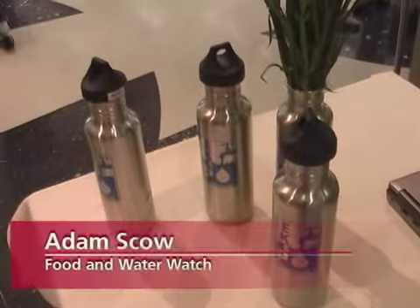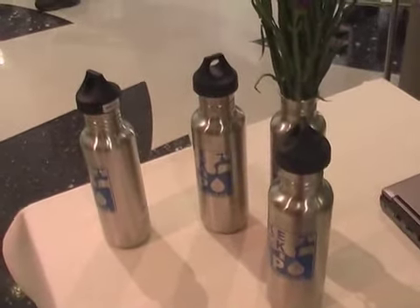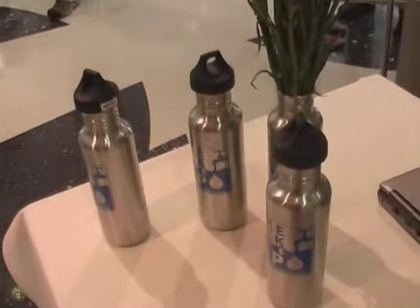These are stainless steel water bottles — it's the safest water bottle on the market. It's a good solution for folks who want to have their water with them and transport it around town if it's hot.